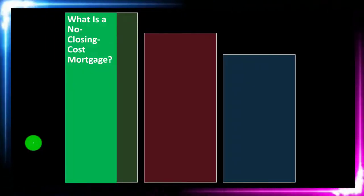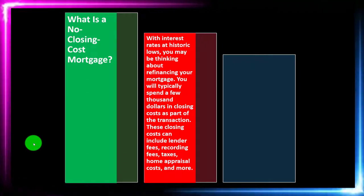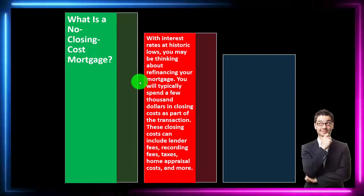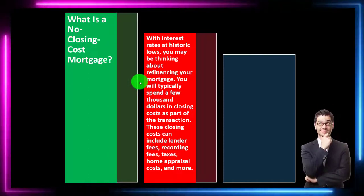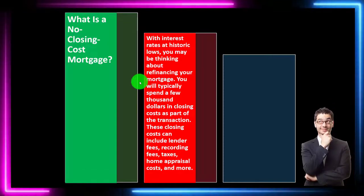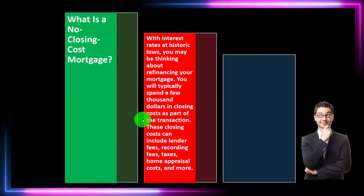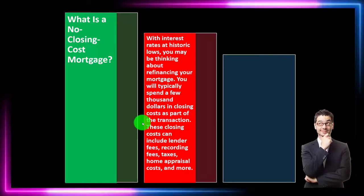What is a no-closing-cost mortgage? With interest rates at historic lows, you may be thinking about refinancing your mortgage. Interest rates were at a historic low in 2021, but they look like they're on the rise at this point in time. You will typically spend a few thousand dollars in closing costs as part of the transaction, so if you were to refinance, you typically have closing costs that you're going to have to deal with.